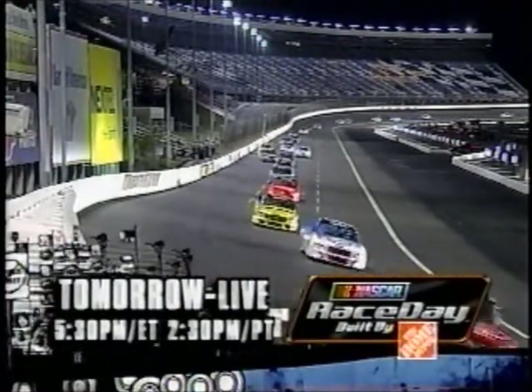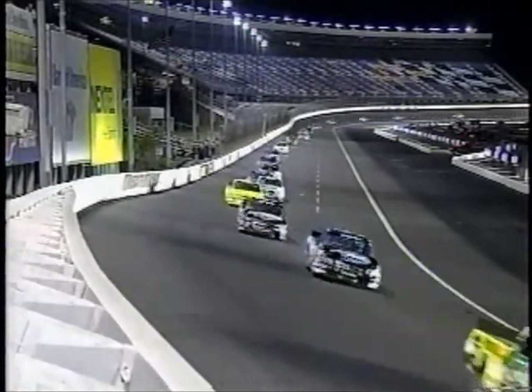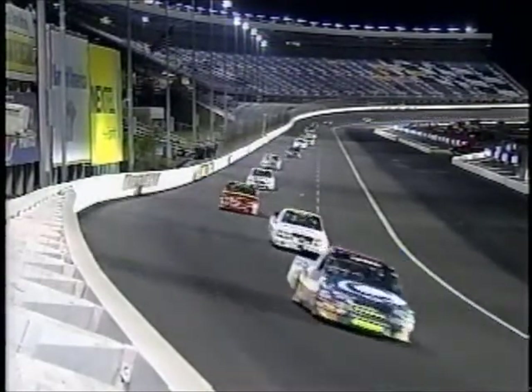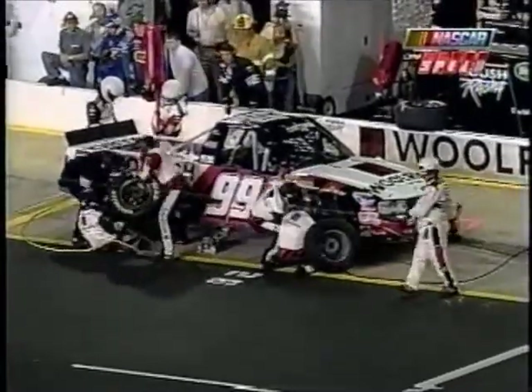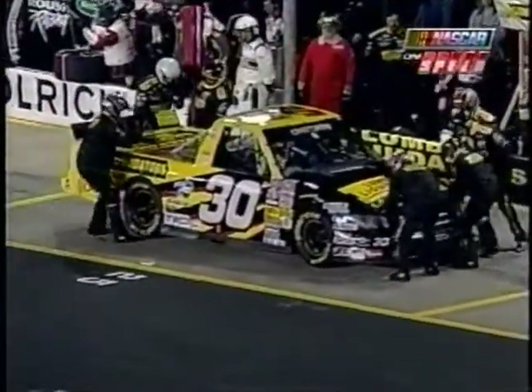We had some trucks come in on pit road during this caution flag — really some trucks that I wouldn't have thought would have pitted. We have the 99 of Eric Darnell, he came down pit road. They're going to put tires on that truck already, and he'd been into the fence a little bit with that truck. He's pitted — this could be a strategy.